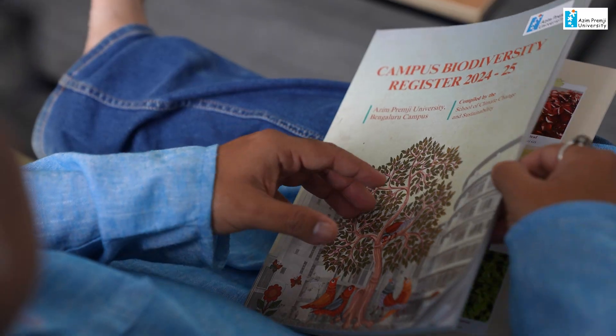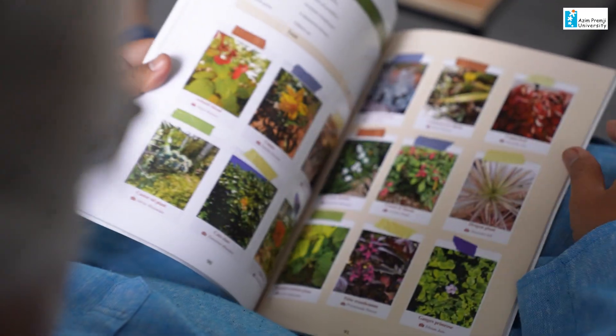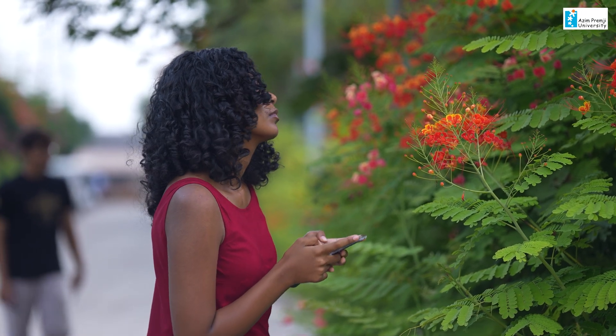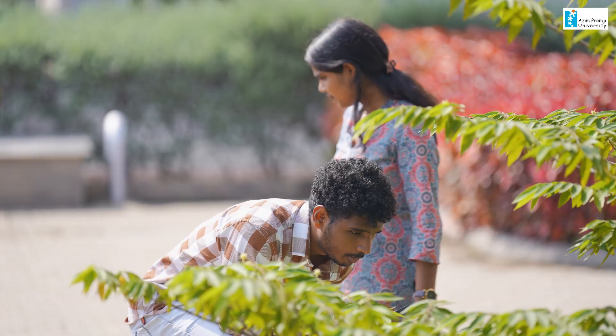The data we have collated about the 25 species has now been developed into a campus biodiversity register. This BioBlitz activity is a report collated by students of the BSc Environmental Science and Sustainability as part of their Environment, Ecology and Development course. We continue to do this exercise over the years for upcoming batches as well.